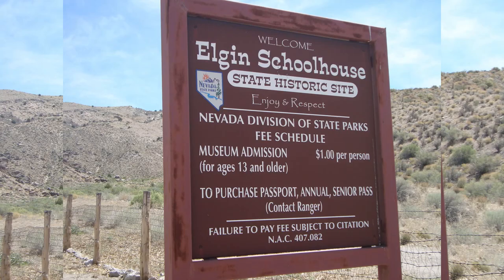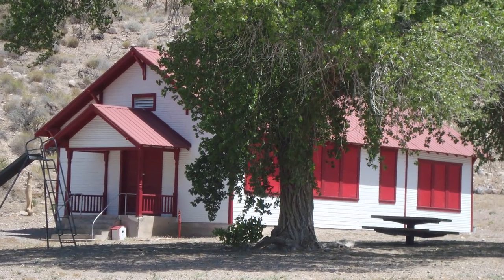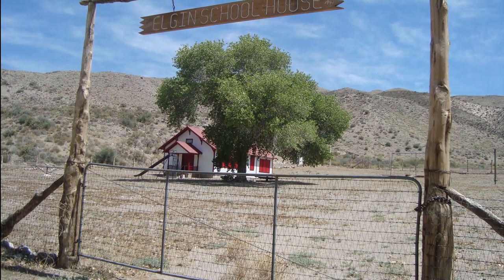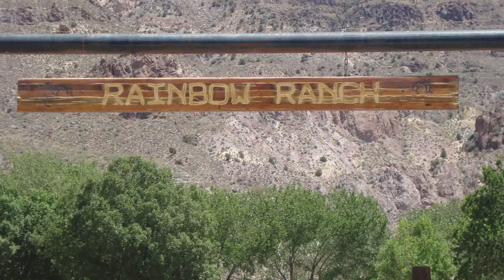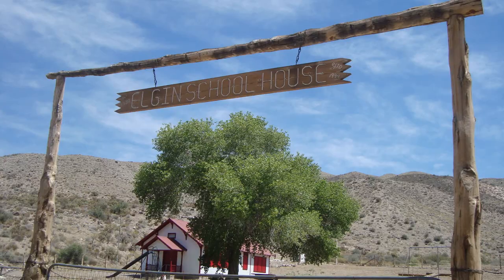Here in Rainbow Canyon is the Elgin Schoolhouse. It used to be the only school in this whole area for grades 1 through 8, from 1922 to 1967. After that, the Bradshaw family lived in it until the 1980s, and it sat empty for almost 20 years. In 2005, the Bradshaw family funded the preservation and donated the schoolhouse to the Nevada State Parks.